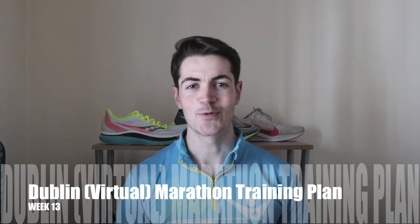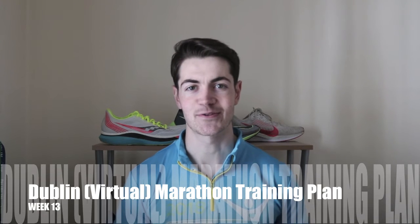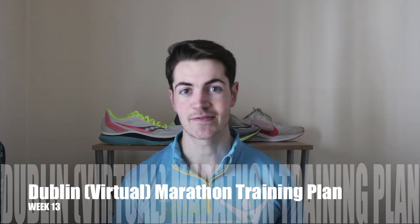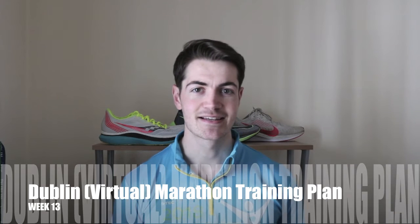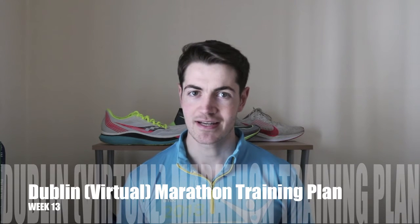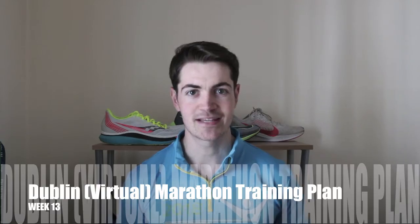Hey y'all and welcome back to week 13 of the John Runs Marathon Training Plan for the Dublin Virtual Marathon, happening on the 25th of October 2020. Without further ado, let's see what I'm doing for week 13.